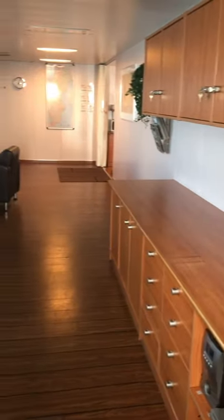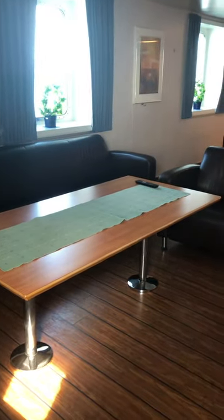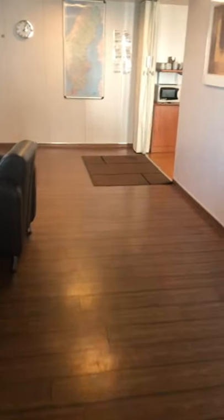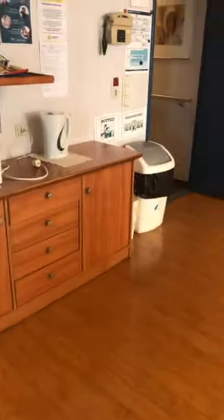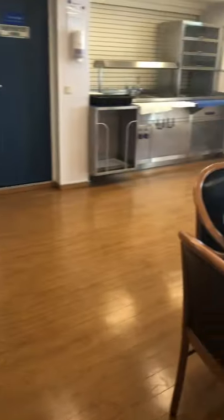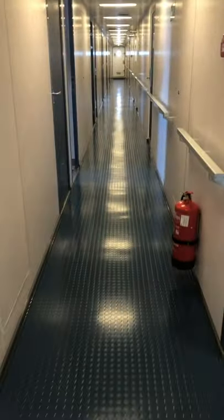So this is the lounge room - there are some cupboards but there's never really anything in them, maybe a Scrabble game or something. We'll take you back out of the lounge and back through the dining room.